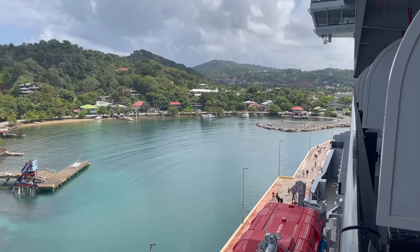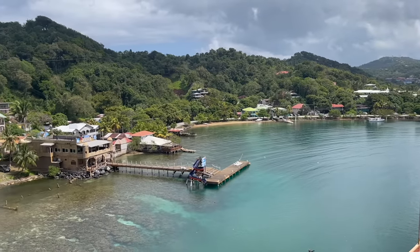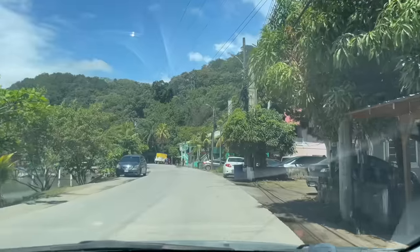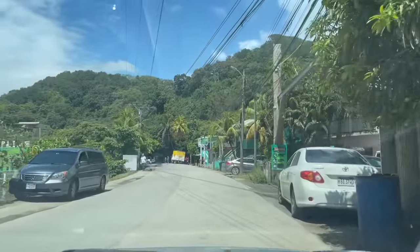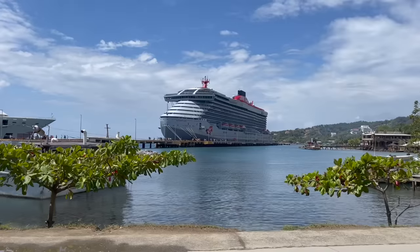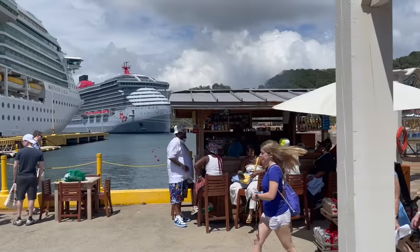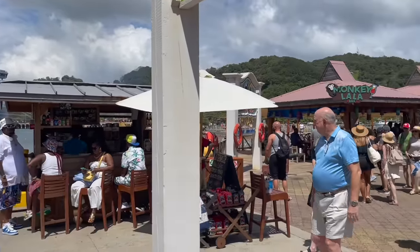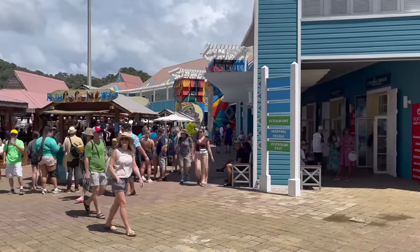Our cruise ship arrived in Coxon Hall. Something you should be aware of when planning your day in Roatan is that it's a little bit less developed than some of the eastern and western Caribbean islands, so it's probably a good idea to not go off on your own and instead to book an excursion, either privately or with the cruise line. When you get off the cruise ship you'll see souvenir shops, bars, restaurants, and some vendors for shore excursions.